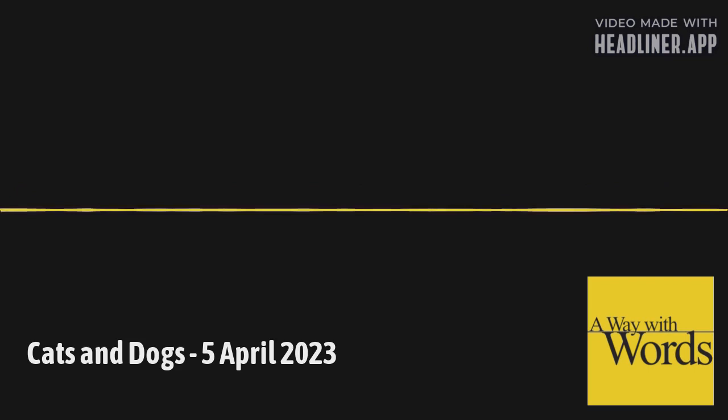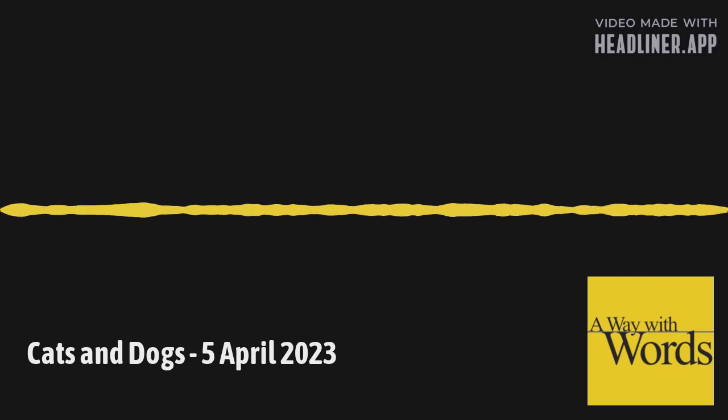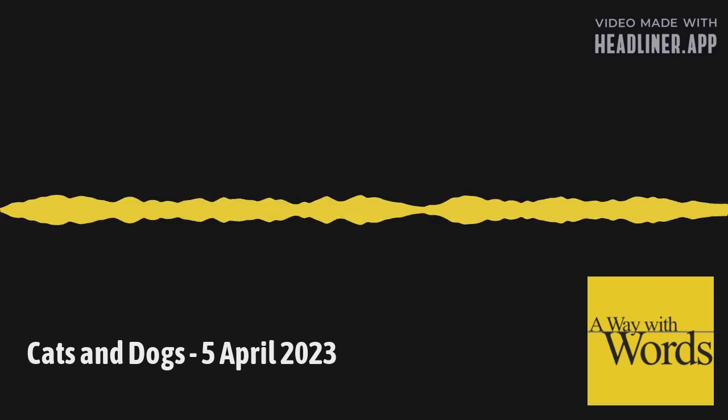There are actually a couple of other definitions for cat face. One is a scar or knot on a tree. But the one I really like is used largely in the African-American community in the South, meaning a wrinkle or pucker in clothing when ironed too dry. In fact, Maya Angelou wrote in I Know Why the Caged Bird Sings, 'I had to iron seven starch shirts and not leave a cat's face anywhere.'